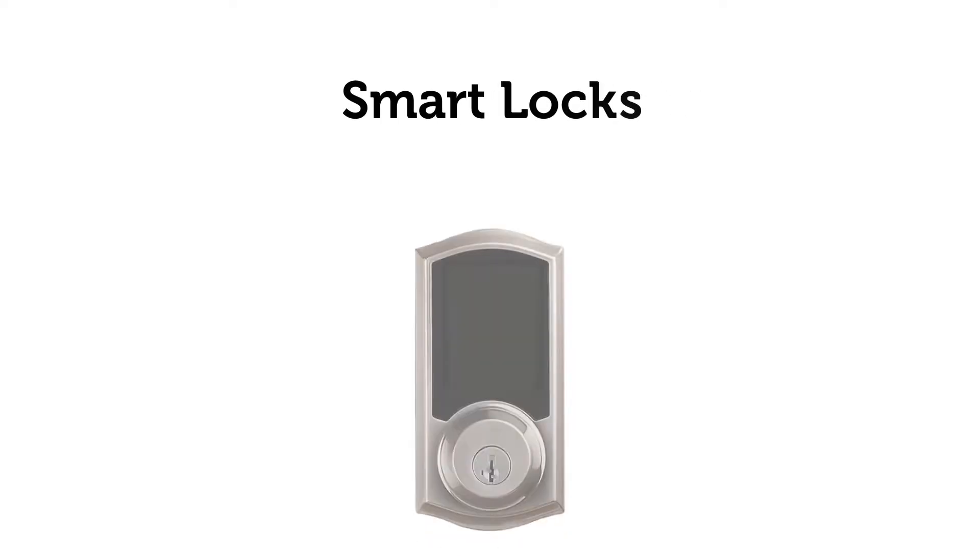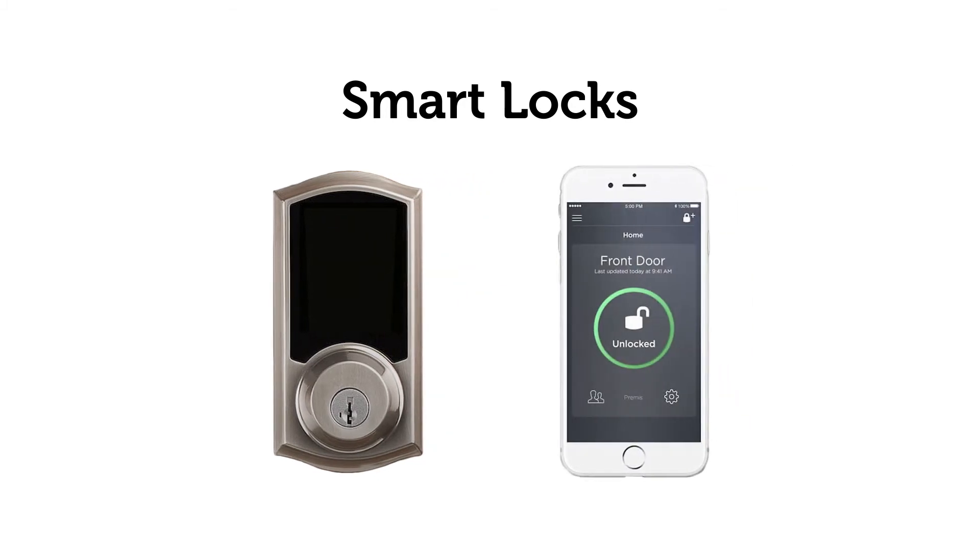Your door locks and garage door openers can also be smart devices. Smart locks can be unlocked or locked using a phone app and will send you notifications whenever they're activated. You can also set up temporary access codes for whoever you want to let into your house on a one-time basis.